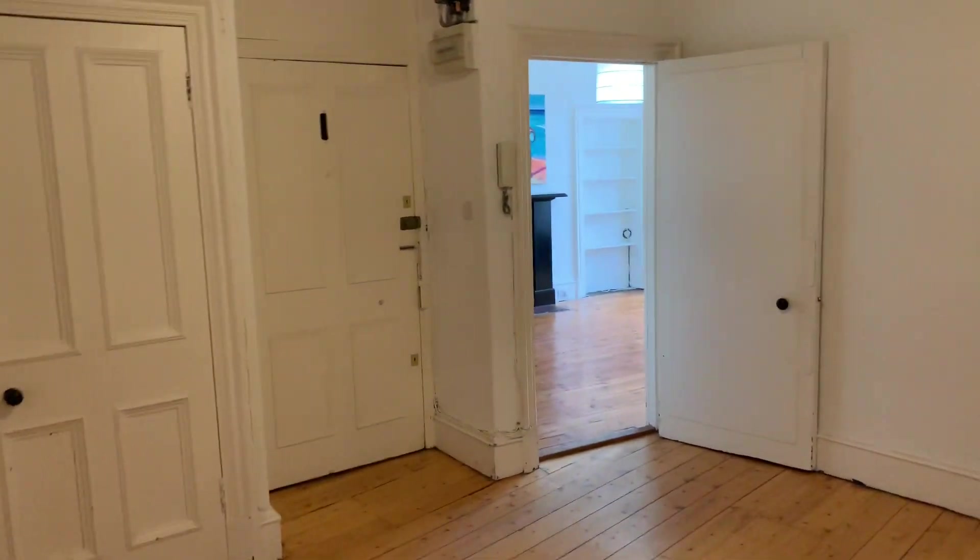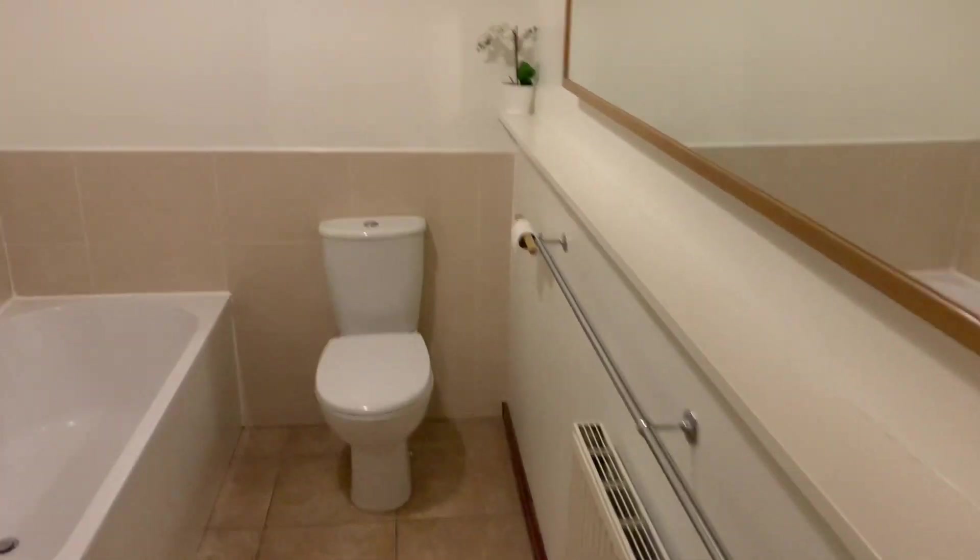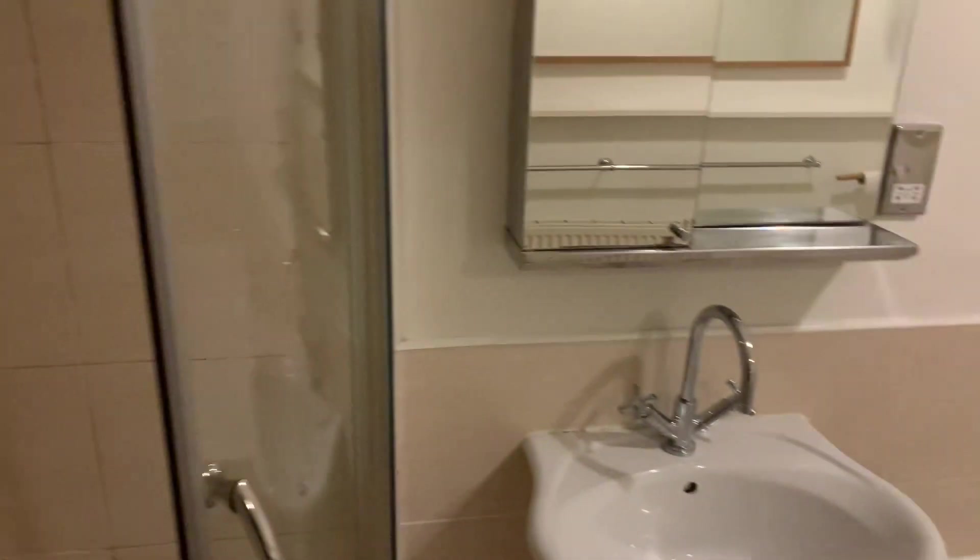Lastly we've got the bathroom, with WC, bath, wash basin and shower cubicle. The shower cubicle door is going to be replaced.